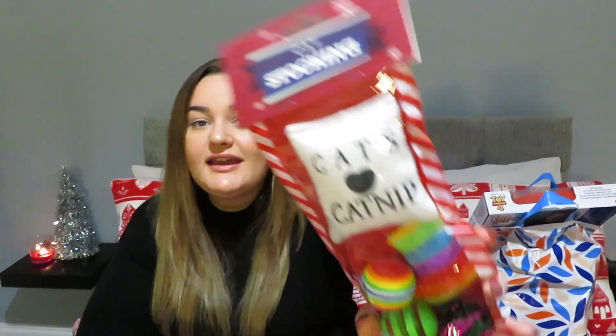Moving on to Pound Shop — my bags split and everything, their plastic bags are horrendous. The first thing I thought was really really cute was these little pet toys. You can get dog ones and cat ones — I got this for my kitty cat. It's cute, it's a pound, and we all want to include our pets in Christmas.